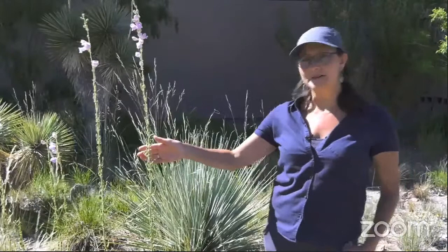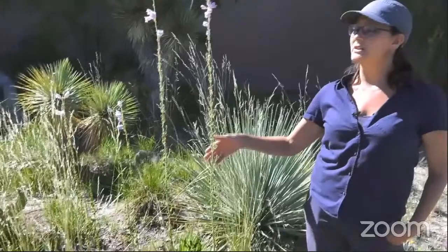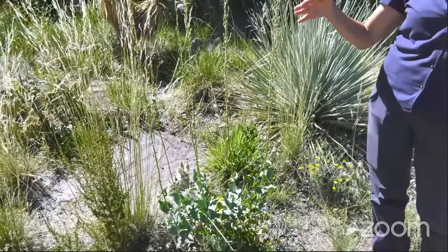This lovely lady is the Palmeris penstemon. It is extremely drought tolerant, gives you some really beautiful height in the landscape, and it's suitable for all kinds of pollinators — from bumblebees to hummingbirds.